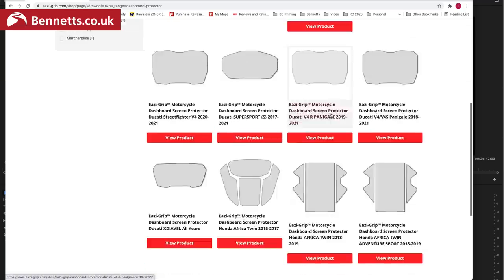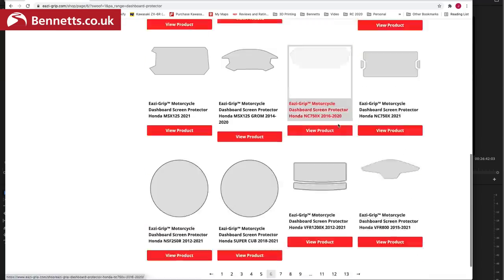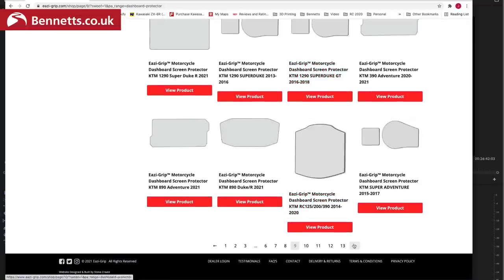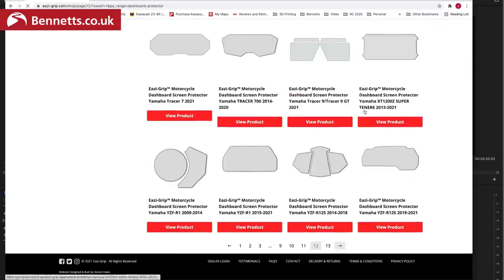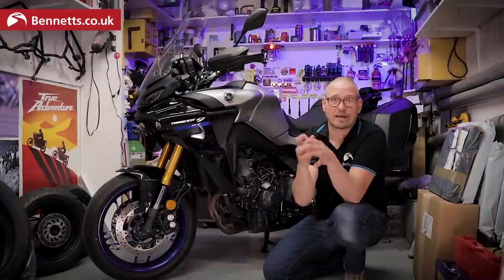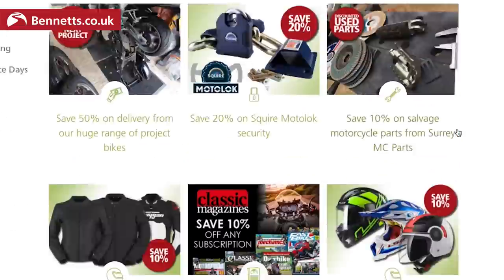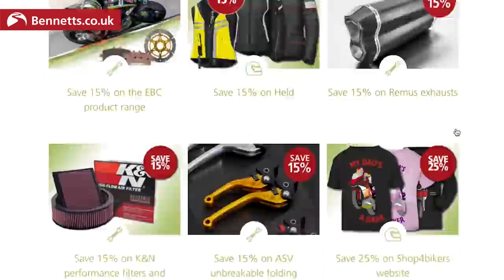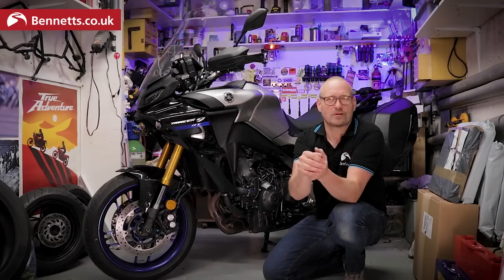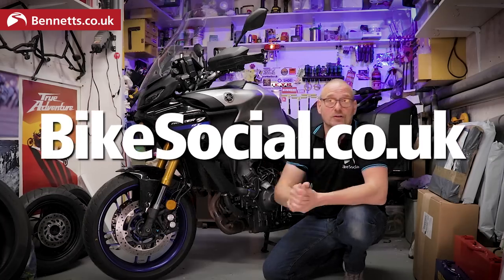Some people don't get why you'd want a screen protector, and on some bikes it's unnecessary, but on bikes like this — especially with a softish plastic and black backing — you can really see those scratches. BikeSocial members can save 20% on these, as well as 15% off at Performance Parts, 10% off at Evotech Performance and RNG. There are 177 deals on there at time of filming, so do check it out at bikesocial.co.uk.